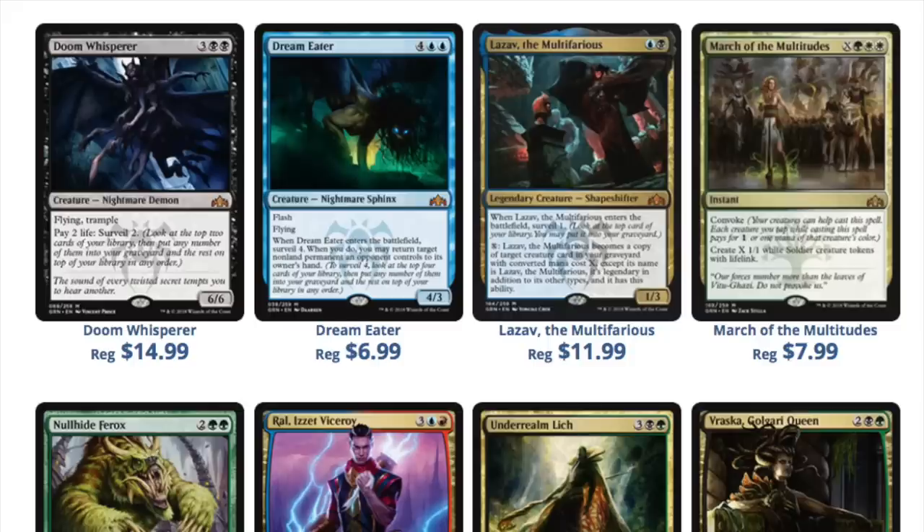People were telling me that March of Multitudes is a good card. I really truly don't believe it. It is not Sphinx of Revelation — Sphinx of Revelation does something neat where it draws you cards and gains you life, and you're actually a control deck that needs both of those things.